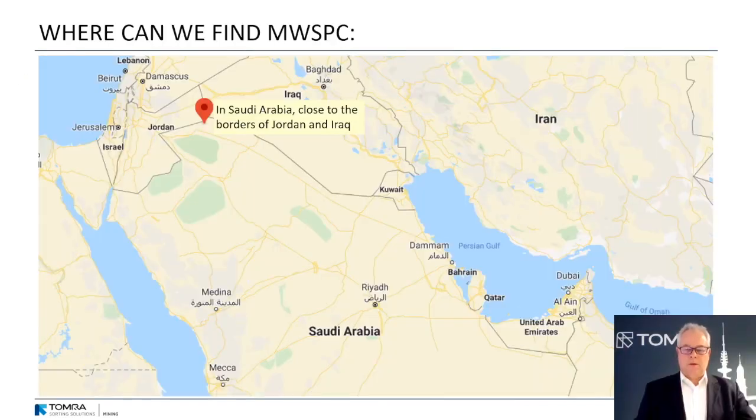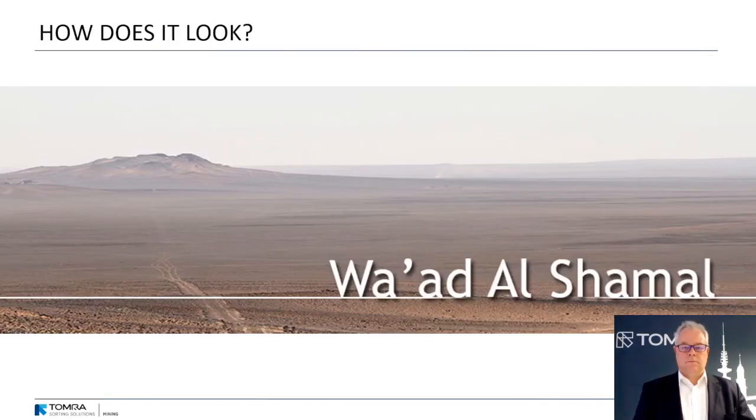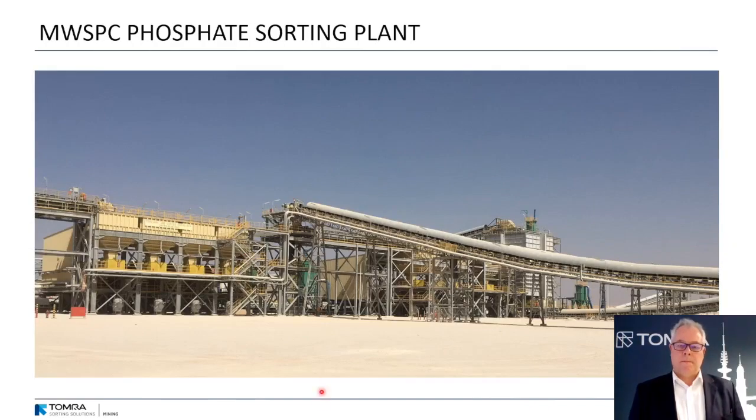Today we're talking about the mining industry and phosphates. The phosphate company we're talking about is Maden Wad Shamal operation, located in the northernmost part of Saudi Arabia, very close to the borders of Jordan and Iraq. As you can see, it's only desert. But in the middle of the desert is this huge installation — a plant which contains a mine, a pre-beneficiation, a beneficiation plant, a sulfuric acid plant, and the di-ammonium phosphate plant. Everything is there, and you can find it easily on Google Earth.